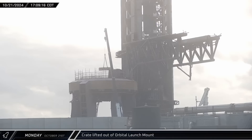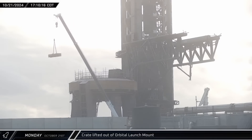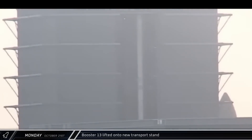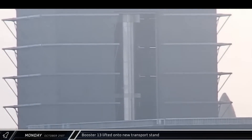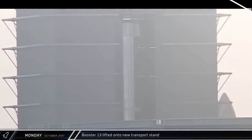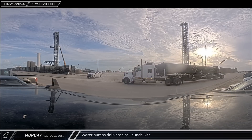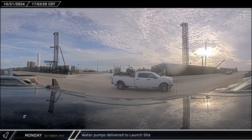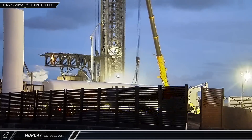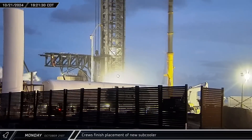A few hours later, a crate was lifted out of the center of the launch mount as crews continued to prepare for the arrival of Booster 13. Meanwhile, the two bridge cranes in Mega Bay 1 tandem lifted Booster 13 off the work stand in the back right corner of the building, and Booster 13 became the first Super Heavy to be placed onto the new transport stand. Several water pumps arrived at the launch site on a flatbed trailer, likely to keep the trench area free of standing water. By that evening, the new sub-cooler had been secured into its place in the tank farm and crews disconnected it from the crane.